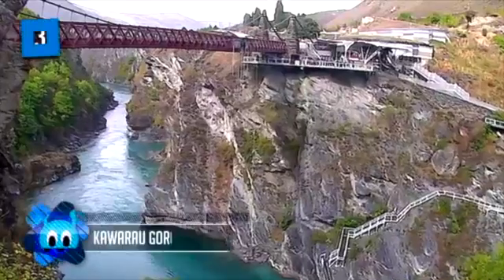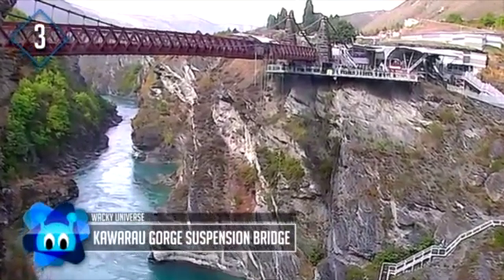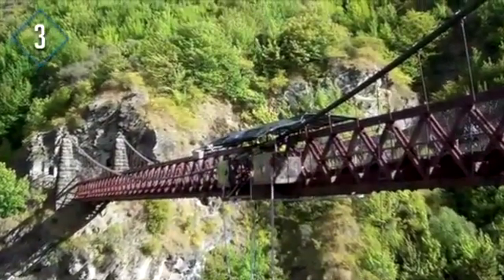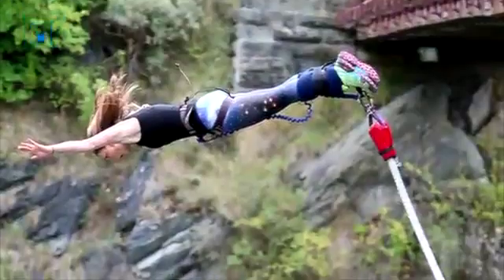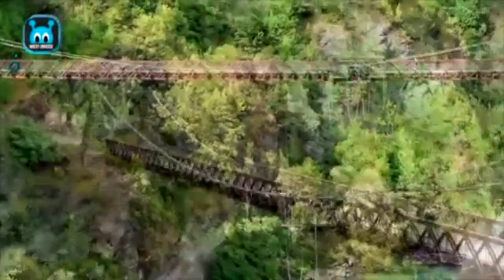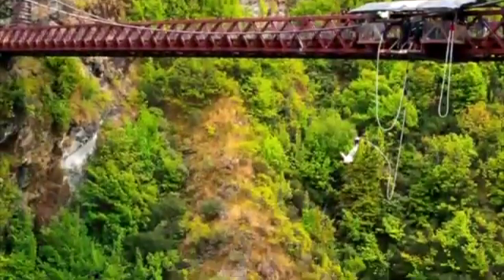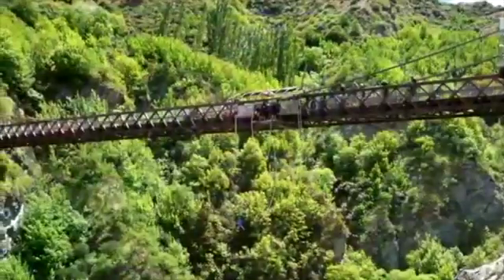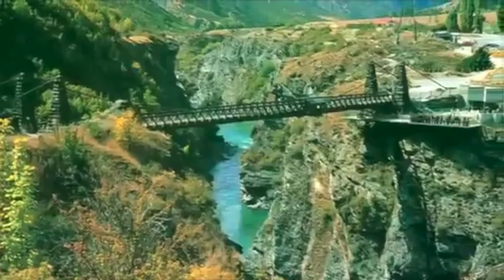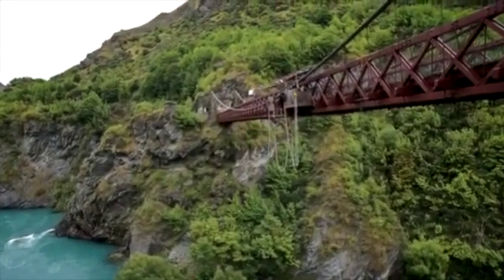Number 3: the Kawara Gorge Suspension Bridge, located in the Otago region of New Zealand. It has an interesting claim to fame — it was the first bridge used as a commercial bungee jumping site. Built in 1880 to provide access to the central Otago goldfields, it is now part of the Queenstown Trail for pedestrians and bikers to safely cross the Kawara River. It's still used by the A.J. Hackett Bungee Company and is listed as a Category 1 historic place by the New Zealand Historic Places Trust.